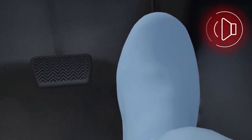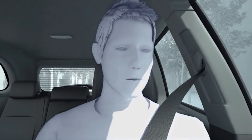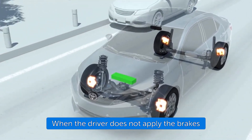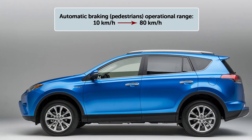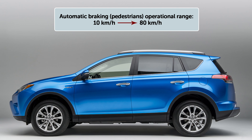If the driver does not brake in a set time and the system determines that the risk of collision with a pedestrian is extremely high, the system may automatically apply the brakes, reducing speed in order to help the driver avoid the collision or reducing the impact. Auto Brake operates at speeds of between 10 to 80 kilometers per hour for potential collisions with pedestrians.